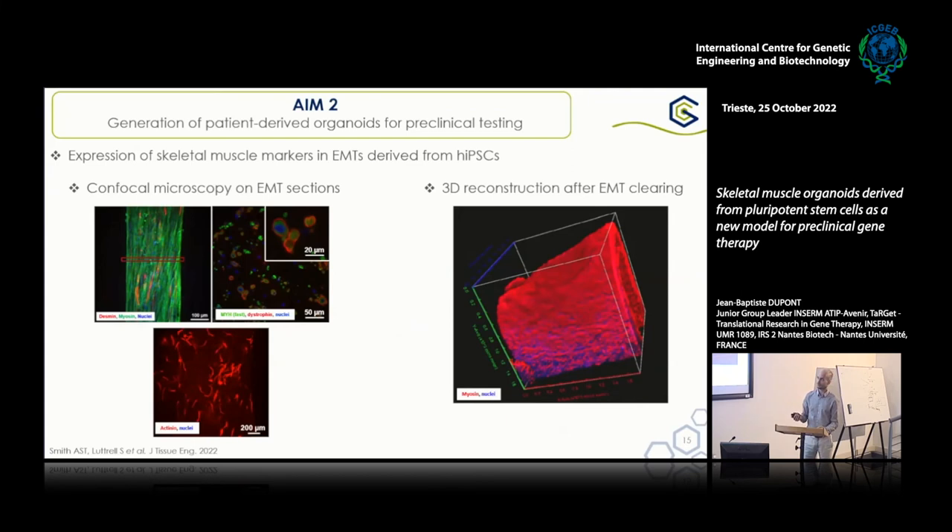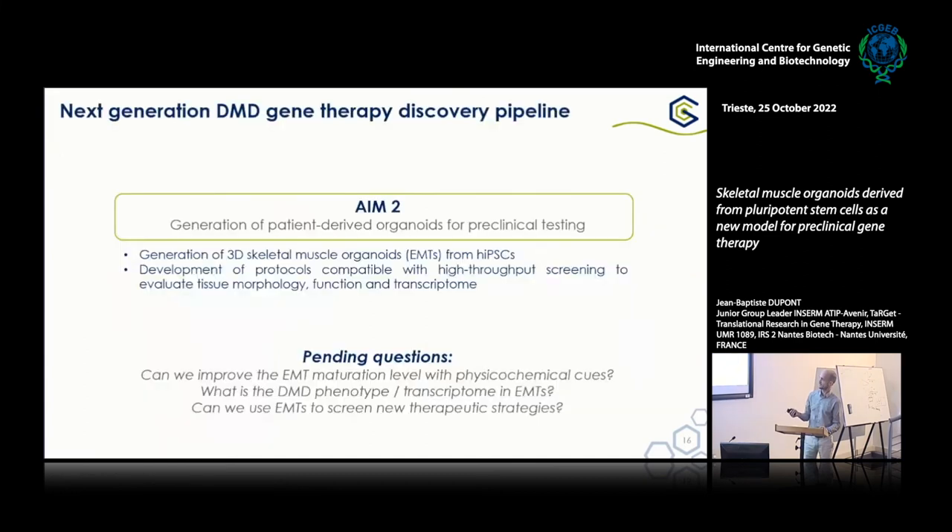We are able to stain them entirely, either in cross-sections or longitudinal sections, and we're also making our best to have a 3D reconstruction after tissue clearing and light-sheet microscopy — it's not perfectly working right now, but the tissue clearing process is a bit hard to set up. The key questions on this project are: can we improve the EMT maturation level through technical cues? We try to add microRNA, cytokines, and also pace the cells as you do with cardiac organoids, because we think that mimicking what happens during development as motor neurons come by and innervate the muscle will make them more mature. Once we achieve improved maturation, what would be the DMD phenotype in these more mature EMTs, and can we use these EMTs to screen new therapeutic strategies — gene therapy, but also pharmacological treatments?